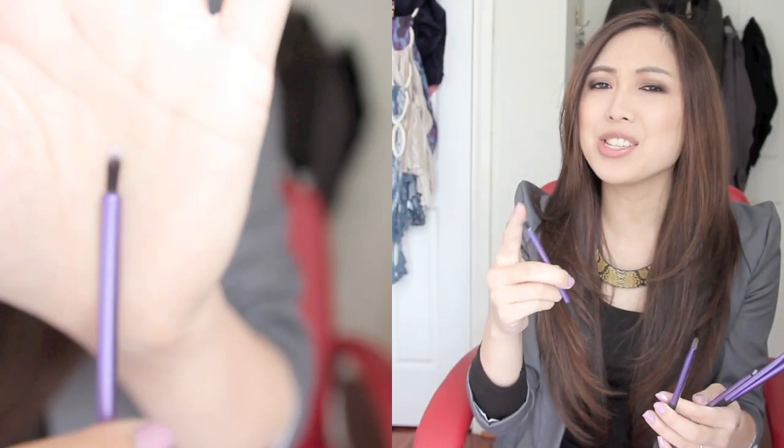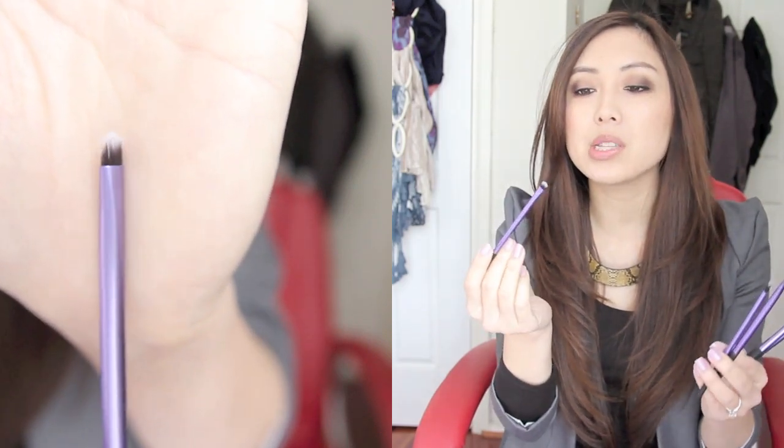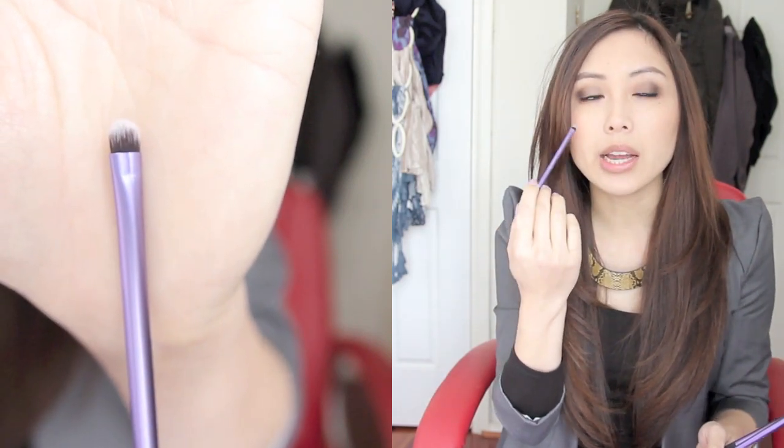It also came with a pixel point eyeliner brush, and I honestly don't see how this is an eyeliner brush — it's so soft. I probably wouldn't use this at all to be honest. It also comes with this accent brush which is very very small. I'll probably use this to conceal little spots or blemishes on my face.